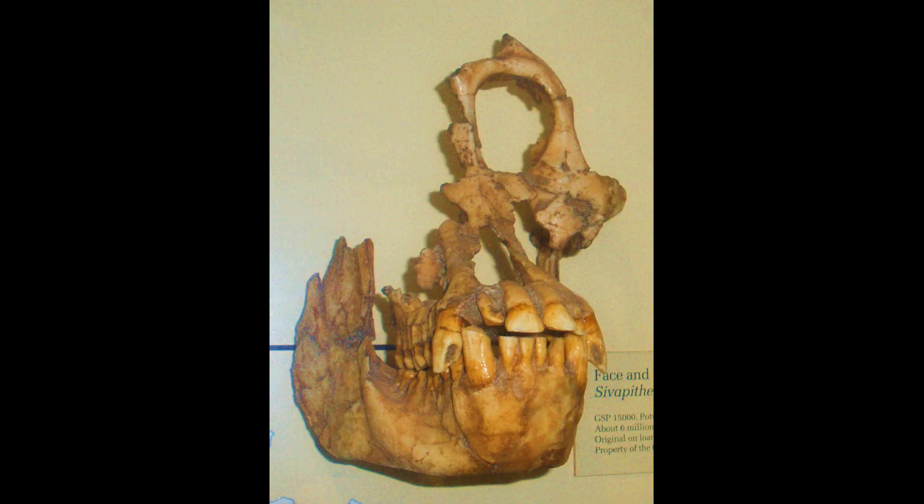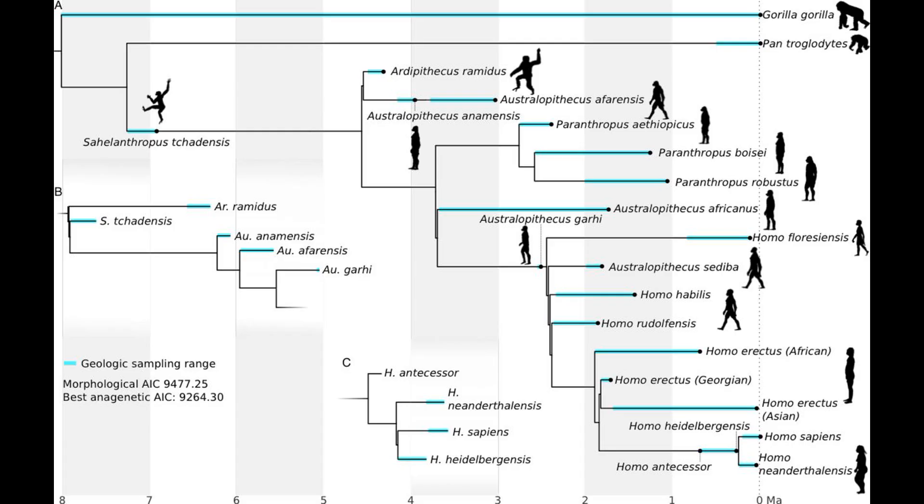Sivapithecus, which lived from 12.5 to 8.5 million years ago in India, has had an interesting phylogenetic history. Its remains were first discovered in the late 1800s, and for a while some researchers thought Sivapithecus was directly ancestral to humans. Other remains were later given names like Ramapithecus and Brahmapithecus, but the earliest name assigned to a specimen takes priority. With the discovery of more specimens, it became clear that Sivapithecus was much more closely related to orangutans than humans, so it lost its spot as a direct human ancestor. As discussed in Ardi's tale, the African genus Australopithecus is directly ancestral to Homo, and Darwin hypothesized the direct ancestors of humans came from Africa, not Asia.